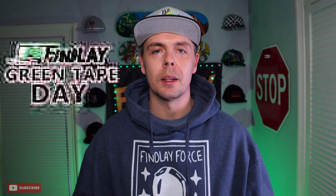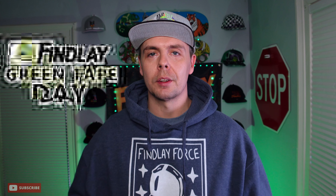Hey, what's up everybody, welcome back to another episode of Finley's Green Tape Day. On today's episode and the next few episodes after that we're gonna open up two boxes for you. I just can't keep up with the boxes that come in every week, so it's two boxes this video, two boxes the next video, two boxes the video after that — so let's get at it.